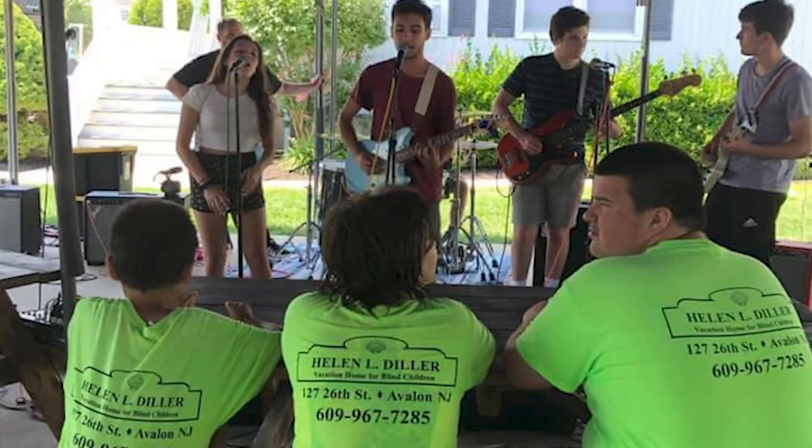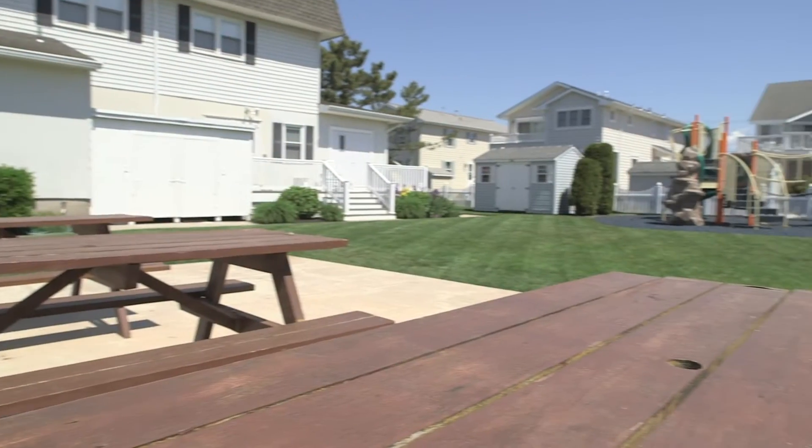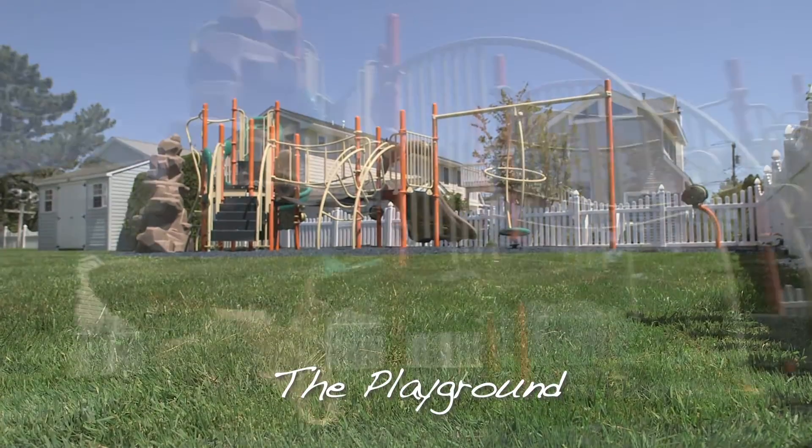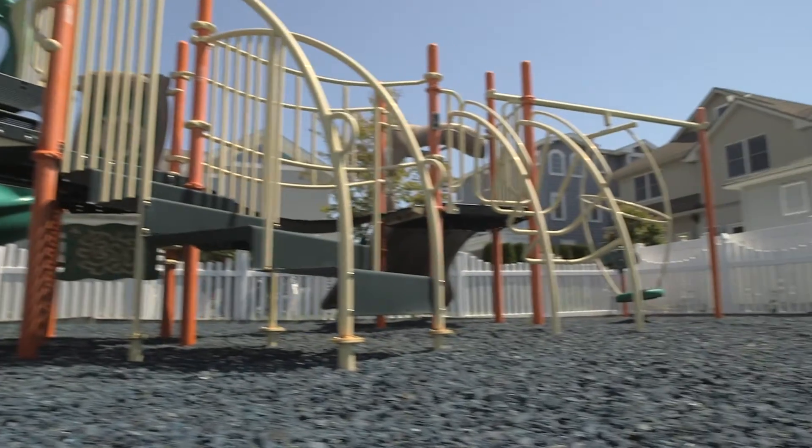The pavilion will provide an abundance of shade where campers will enjoy their meals, socialize with friends and counselors, and end their week with a talent show on Friday nights. Directly behind where the pavilion will be is our playground, which provides our campers with a fun way to enjoy transition times throughout the day.